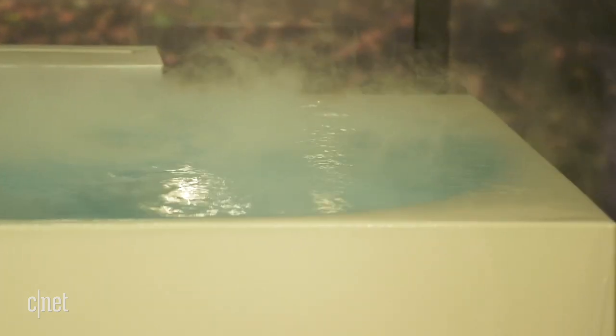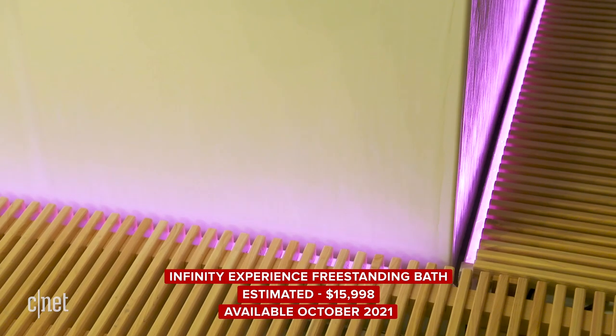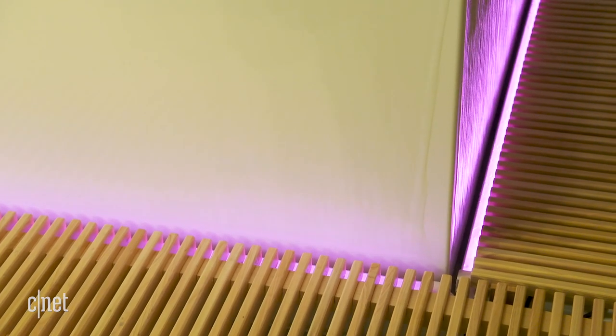And then the full package is at $16,000 — that's where you get the grates for the infinity overflow, the lighting, and probably a personal butler or something like that. Not everything that Kohler showed off is at that level of exuberance.